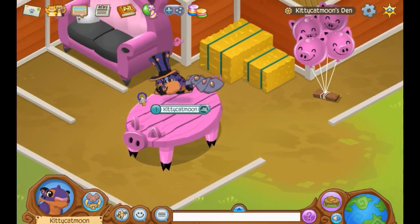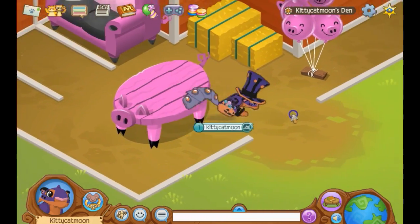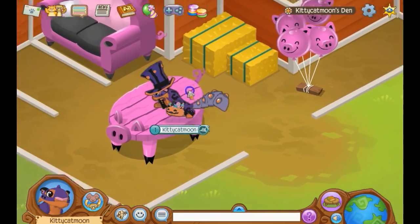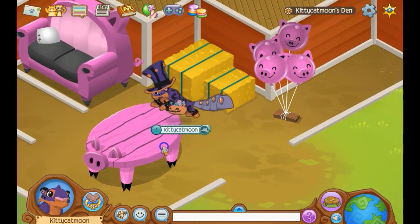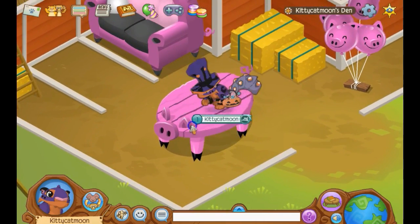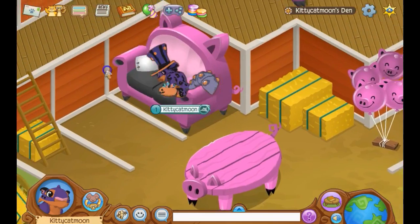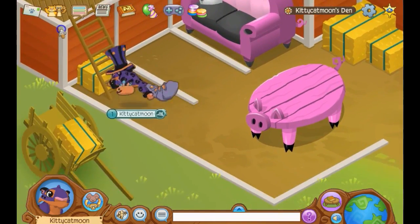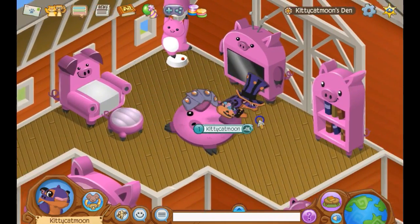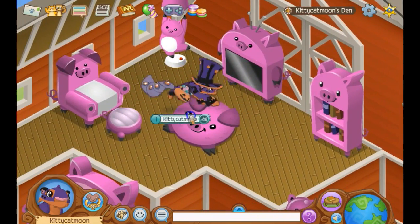This is my old barn den, which I call my pig den. I have pig balloons in here, like the living area and living room — this pig table right here, this pig couch, and I have the upstairs room with this pig TV.